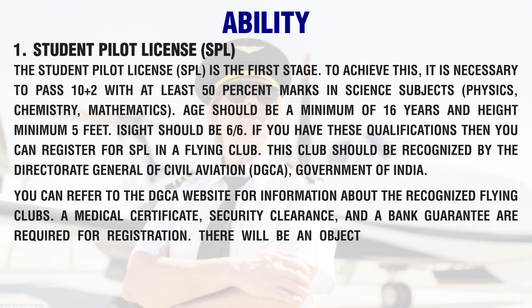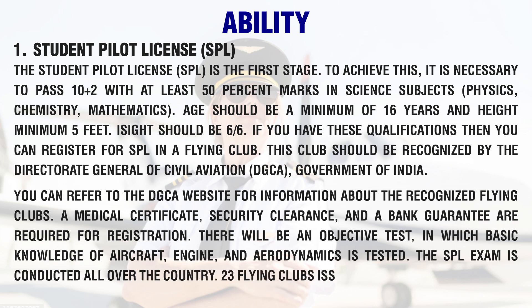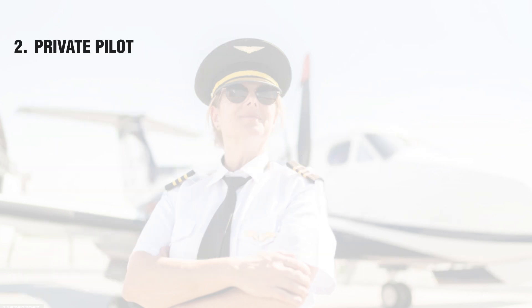A medical certificate, security clearance, and a bank guarantee are required for registration. There will be an objective test in which basic knowledge of aircraft, engine, and aerodynamics is tested. The SPL exam is conducted all over the country. 23 flying clubs issue the SPL, and it costs about 1 lakh rupees to complete this stage.